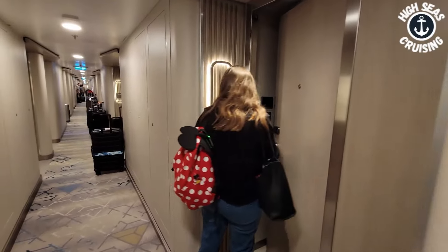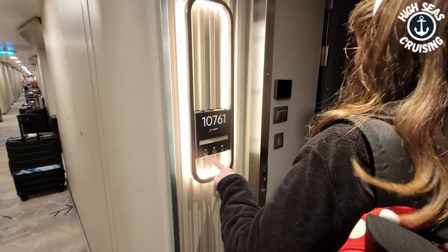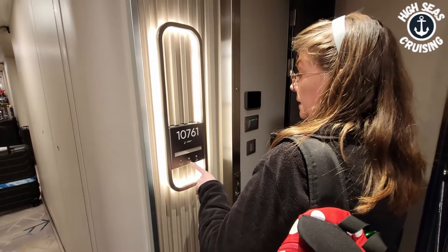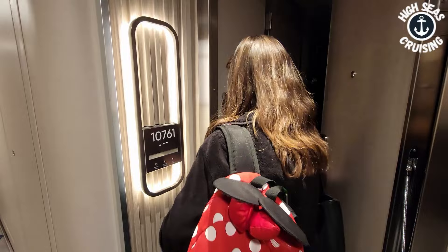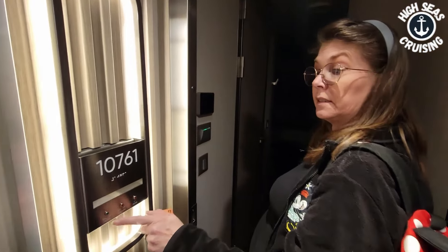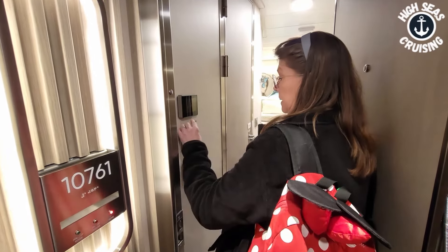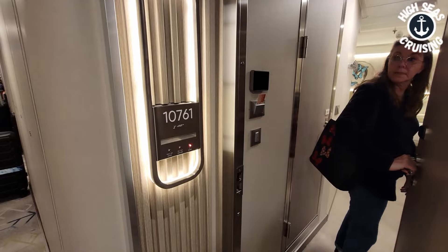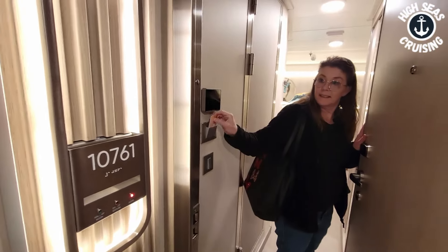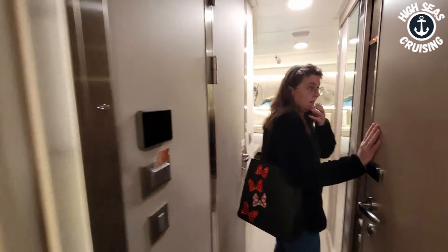We have found our cabin — we are cabin 10761. Tiffany's gonna play with all the buttons and figure out what lights and things do. It says make up room, do not disturb, and home. As soon as you flick on the lights the home light came on — I guess when you turn that on, that activates those lights right there.